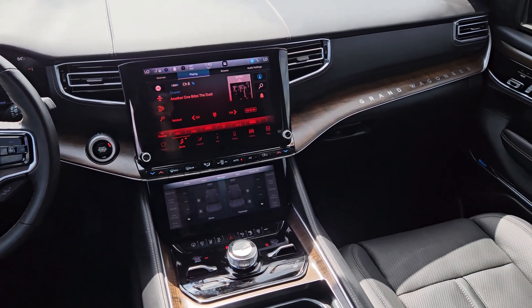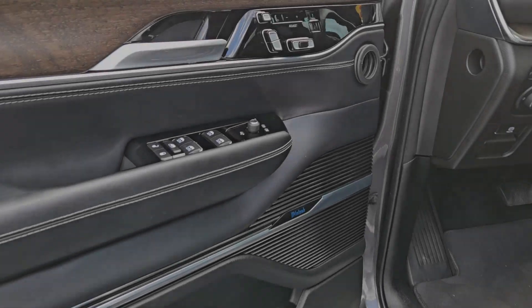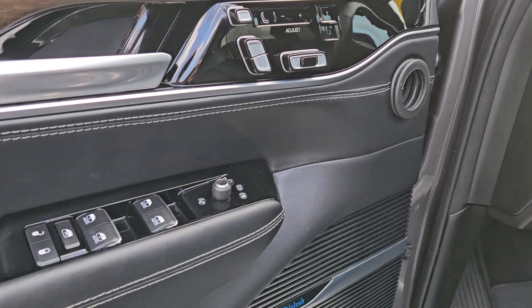Life is short. Make the most of every journey in this extraordinary Grand Wagoneer. Come in for a test drive. Our team will make it the best part of your day.